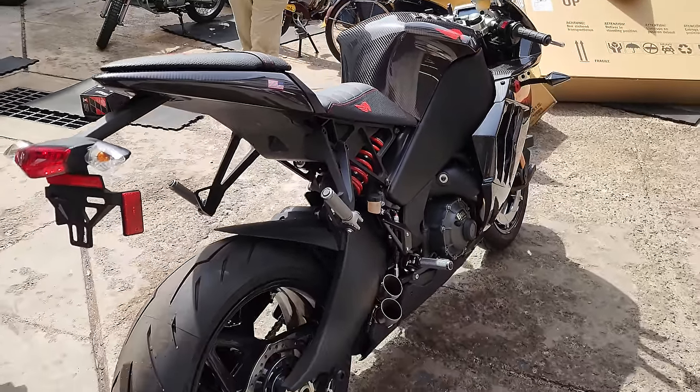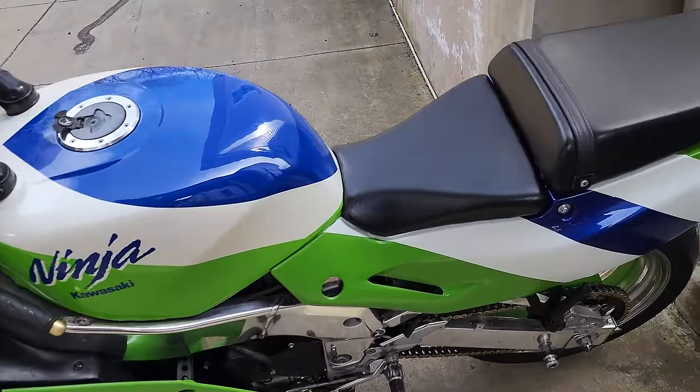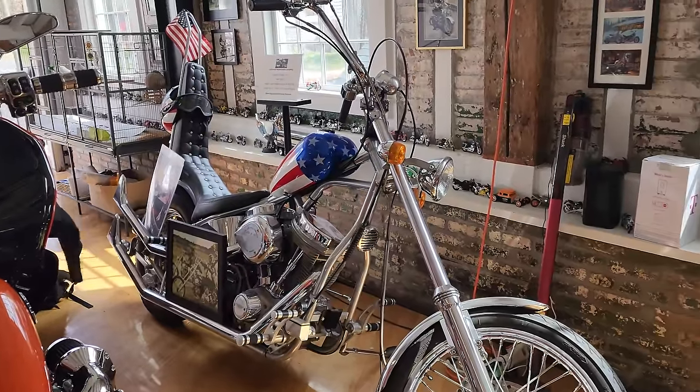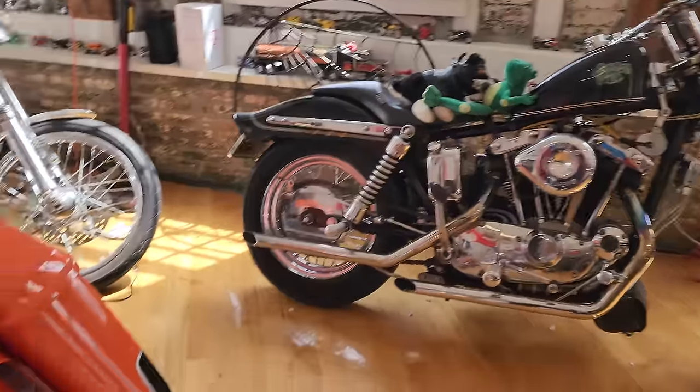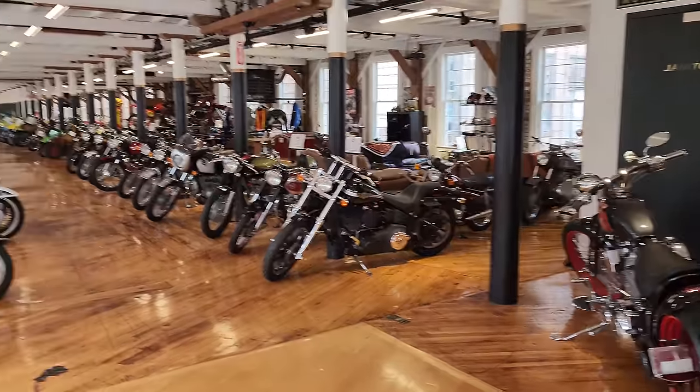A friend of mine who bought the Harley-Davidson trailer from us just bought that. Here's a rare Ninja ZX-7, the Easy Rider chopper. Got the frog bike and a brand new CVO Harley-Davidson Road Glide right here. Going to do a quick tour of the museum.